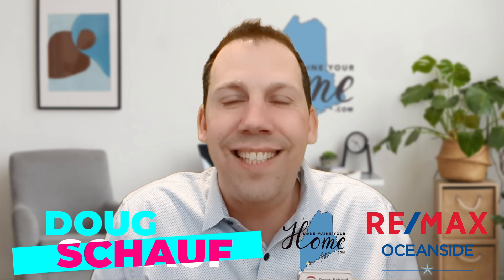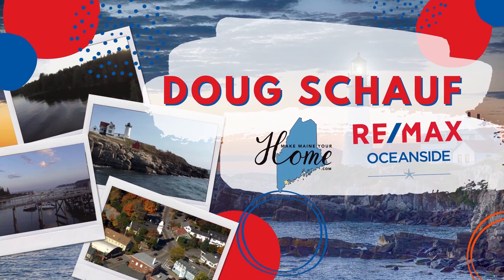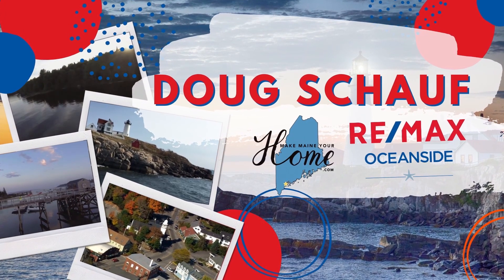Hey everybody, it's Doug Schauff with the Make Me and Your Home team over at RE/MAX Oceanside. In this week's episode, we're going to talk about home improvements for seniors — just a couple of things you can do to make your life better. We're going to talk about some home improvements for the aging population to make your life a little bit better, maybe make the home you're in last longer so you don't have to move. If you're looking for some ways to make your current house better for you, here are some great tips.